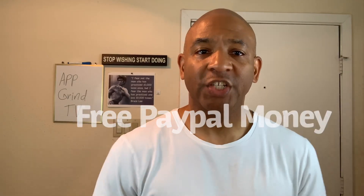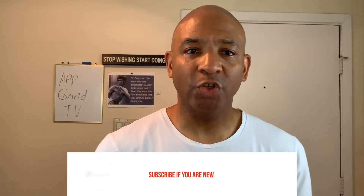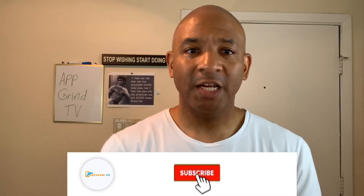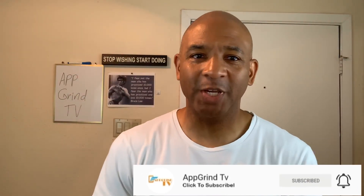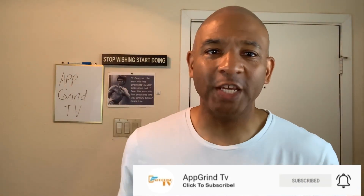Welcome to AppGrind TV with your boy Reggie P. I help entrepreneurs make money on autopilot. In today's video, I'm going to show you how you can get free PayPal money just by typing names. If you're new to my channel, I help entrepreneurs make money online, make money on YouTube, and make money with apps. And usually I give away free money. Please smash that like button and subscribe to my channel, and don't forget to hit that notification bell so you know when a new video has been uploaded.